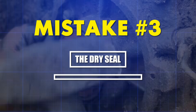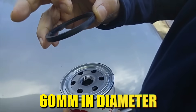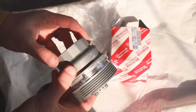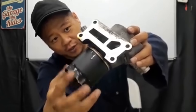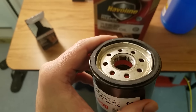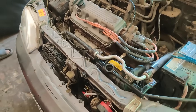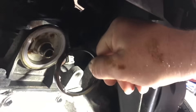Mistake number three: the dry seal tearing phenomenon. The O-ring on your oil filter is a nitrile rubber seal roughly three millimeters thick and 60 millimeters in diameter — the only barrier between four to six quarts of pressurized oil and your garage floor — yet most people install it completely dry. Rubber seals are designed to compress under load, not slide under friction. When you install a filter with a dry O-ring, you're asking that seal to twist, stretch, and compress simultaneously as you hand-tighten the filter. According to Parker Hannifin's seal engineering data, dry rubber-to-metal friction can generate localized temperatures exceeding 220 degrees Fahrenheit during installation — enough to cause micro tears in the seal surface.